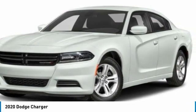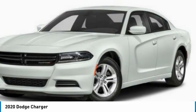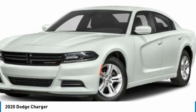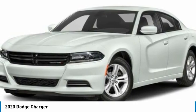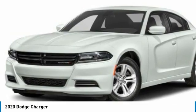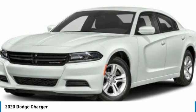Here are some of this vehicle's great options: aluminum wheels, rear spoiler, brake assist, daytime running lights, front and rear performance tires, four-wheel disc brakes, fog lamps, rear wheel drive, and front license plate bracket.